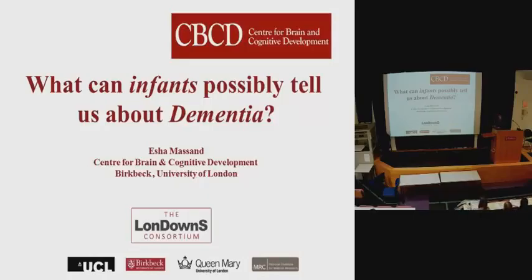I work as part of the London Research Consortium, which is a group of five sites spread across UCL, Birkbeck, Queen Mary, and the National Institute for Medical Research. We're all trying to understand more about the development of Alzheimer's and Down syndrome.